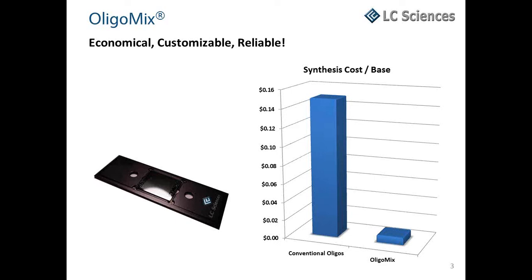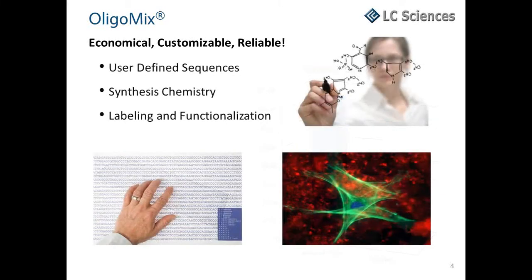There is no limit to the number of sequences we can synthesize. Customization of OligoMix substantially increases the number of applications for this product. In addition to defining the sequences, customers also have the option to alter synthesis chemistry and modify the backbone, bases, or terminus of individual sequences.